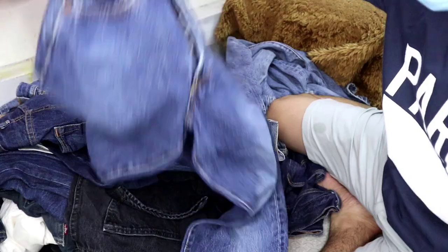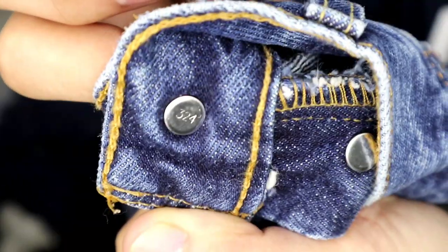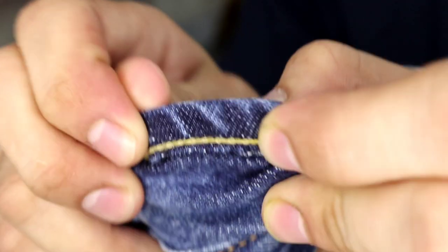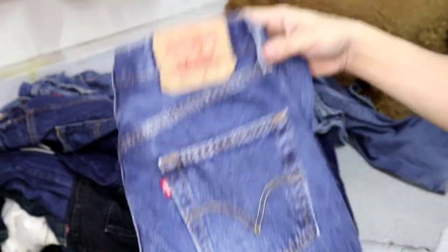Next tayo dito sa 501. Medyo maliit ito — 501 size 28 lang siya. Size 28, na putol na yung pagka-extended niya. May 100% cotton. Hindi makawala yung number niya sa may button. Yung stitch niya solid. Sa loob ng small pocket — ang ganda nito. Slim straight lang itong 501 na ito. Makinis pa, almost brand new. Walang ka-damage-damage.